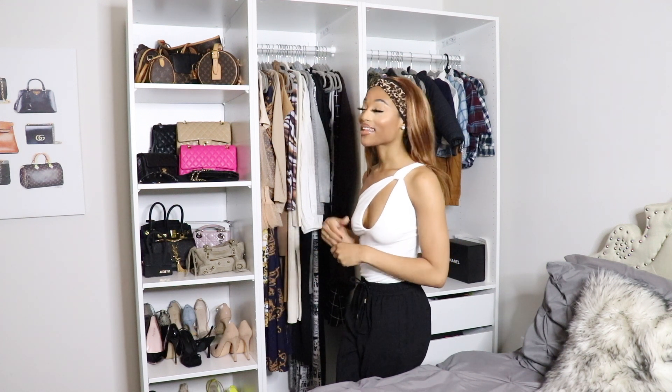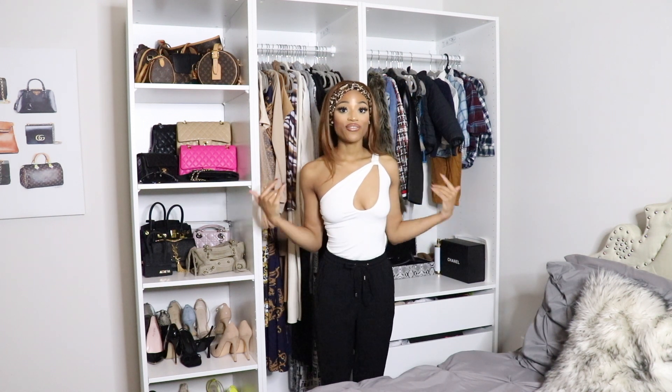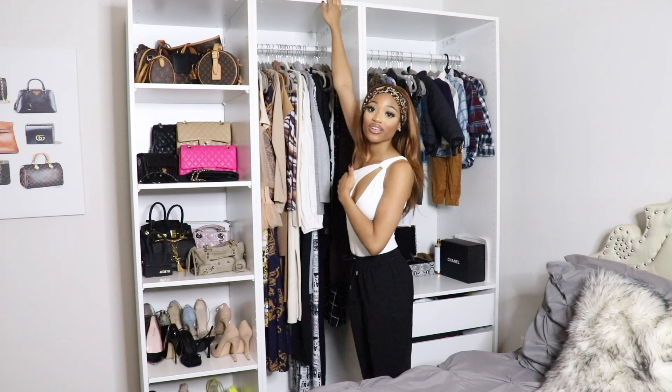I wanted that luxury feel for my apartment in Dallas. I'm super glad that I was able to fit it in here because it is huge. I am 5'3" and this thing is so tall, y'all.